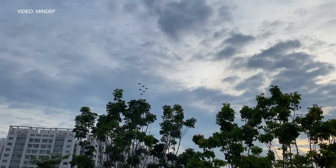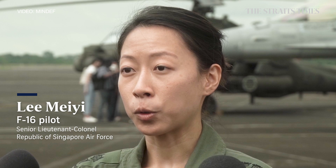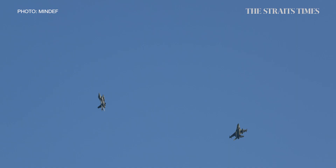To be the first female fighter lead for this component is definitely an honour. We'll be doing the fighter island flypast as well as for the total defence display.